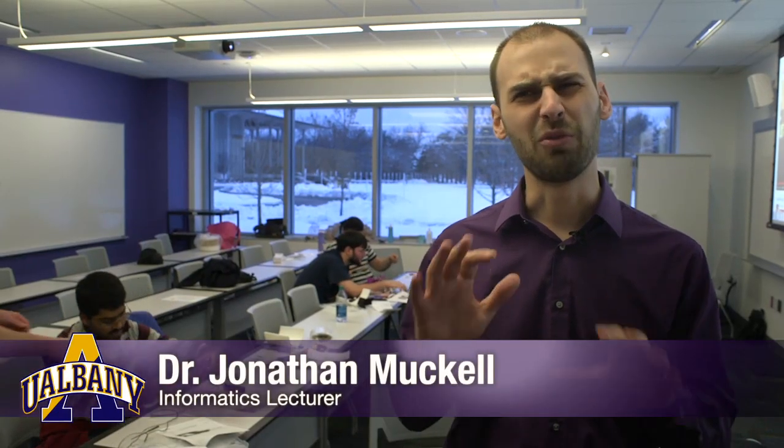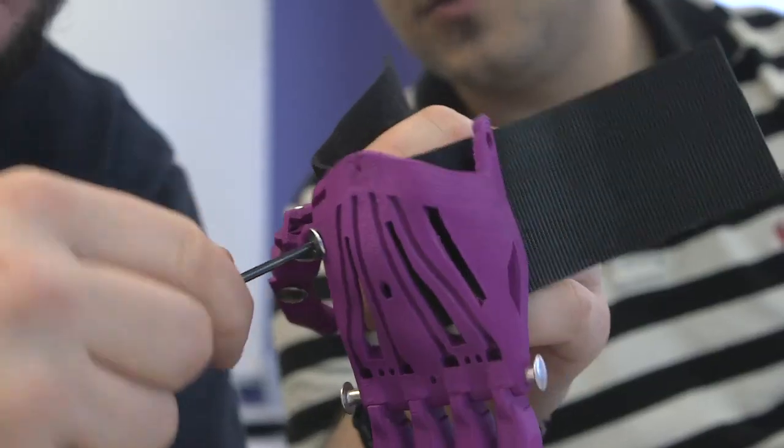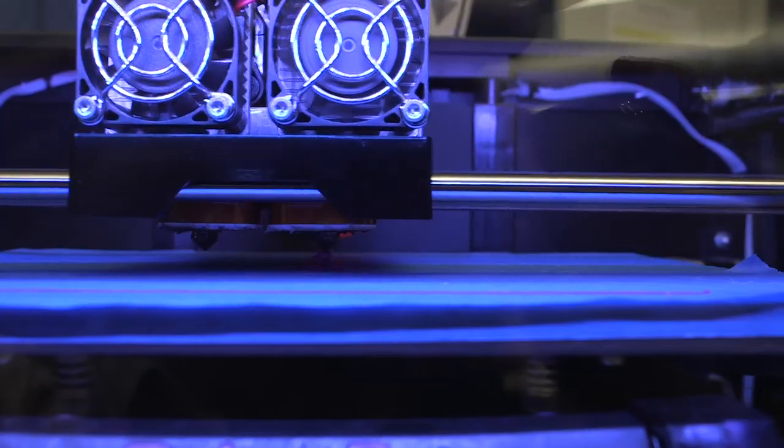Typically prosthetics cost about $40,000, and it's very prohibitive to get prosthetics for kids because they just outgrow them so quickly. We're giving these hands away for free, and it costs the family nothing. We donate all of it.